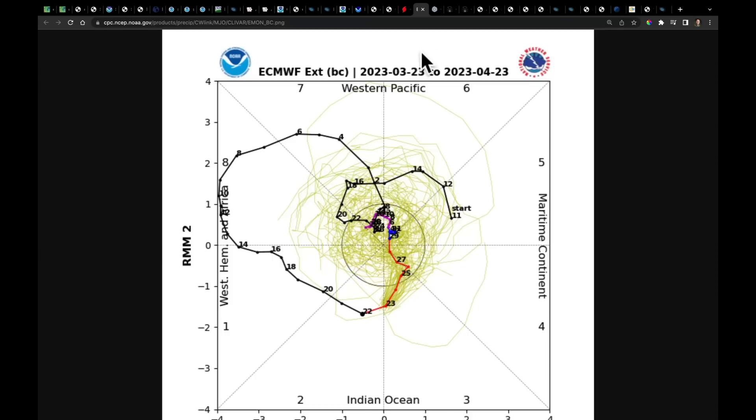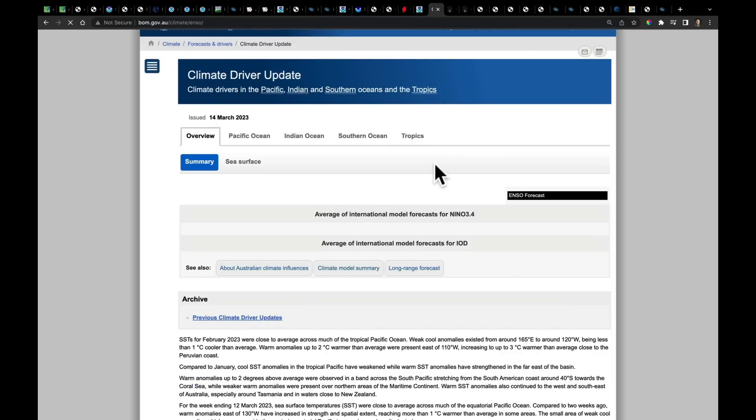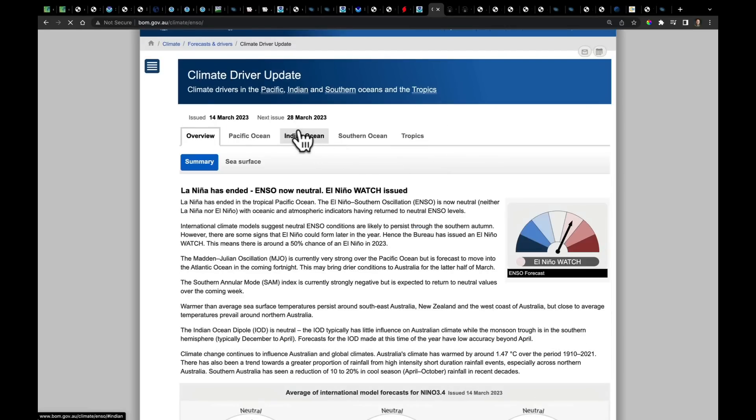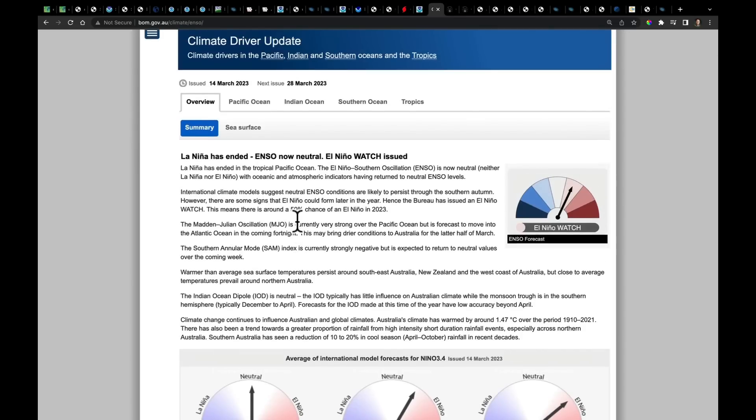A quick update on El Niño: no changes yet. I'm waiting on the 28th of March — Tuesday — for the Australian Bureau of Meteorology to update their latest forecast. They will be the first to release their newest report, and I'll cover it later this week. Remember that the Australians were the most aggressive at forecasting El Niño conditions by our summer.